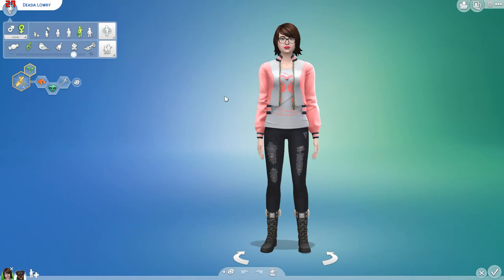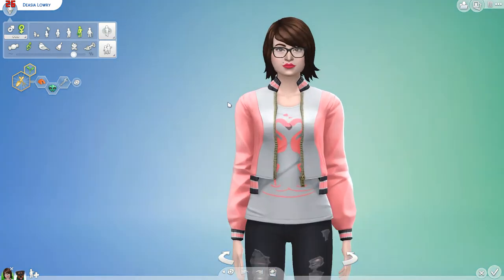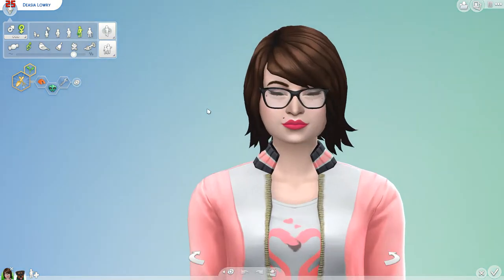Hey guys, welcome back. As you can see, we once again have a sim that's already been made. I actually filmed this the same day that I filmed Willow's episode or challenge or whatever you want to call it, and this one was also real crunchy and glitchy.